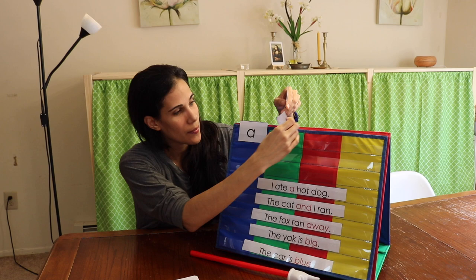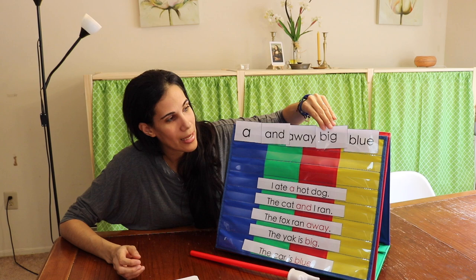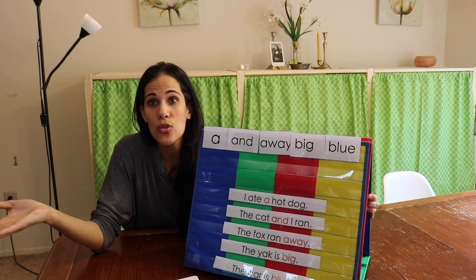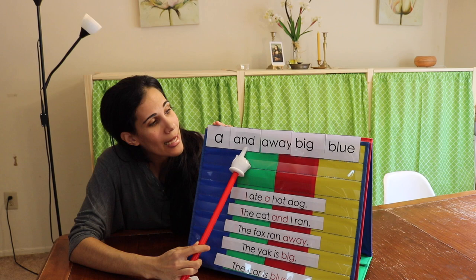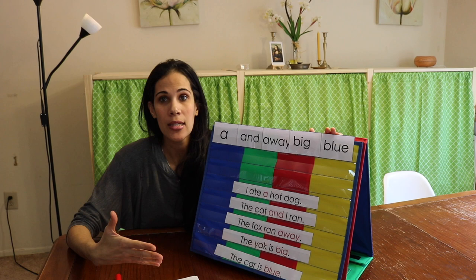The first thing I do is lay out the sight words. You keep them in the same order when first teaching — keeping order is a memory tactic that works very well. Every day use the same order in the beginning. I have a little tune I use: 'A, and, away, big, blue' — and each week I can use a different tune. You sing it, then it's the child's turn.